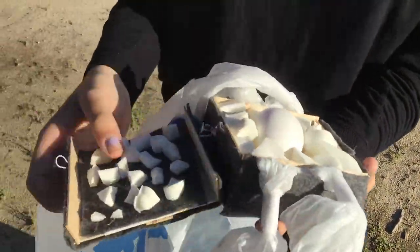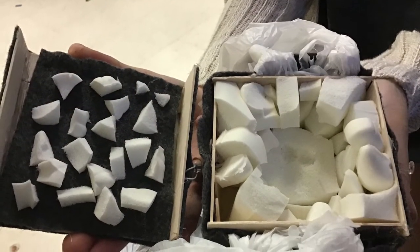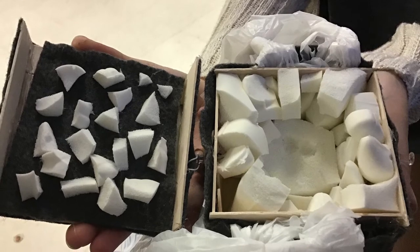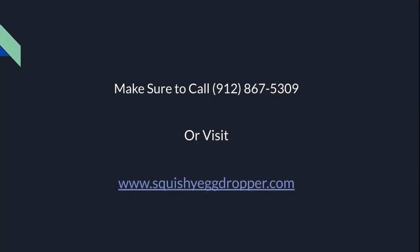As you can see right here, the egg is perfectly fine. This is all thanks to the Squishy Egg Dropper's patent-pending cushion inside of it. Now, if you want to buy yours for the low low price of $10.99,